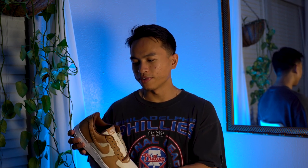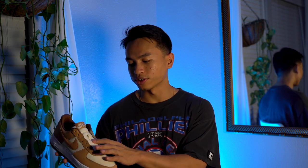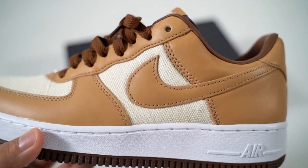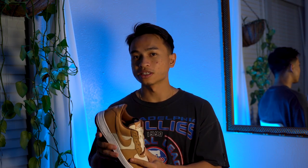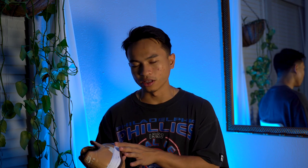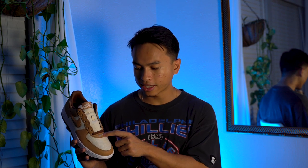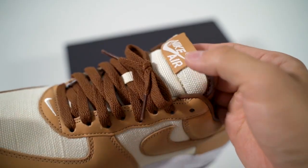Moving on to the mid panel, the toe box, the tongue, and the inner mid panel, you have a very interesting use of hemp — I'm pretty sure this is hemp. It really reminds me of the hemp Dunk SBs that came out around 2006 or 2007. Moving to the smaller details: I'll go ahead and call the color an off-white tan. Right at the very front of the toe box area you have a tan swoosh that is stitched in.